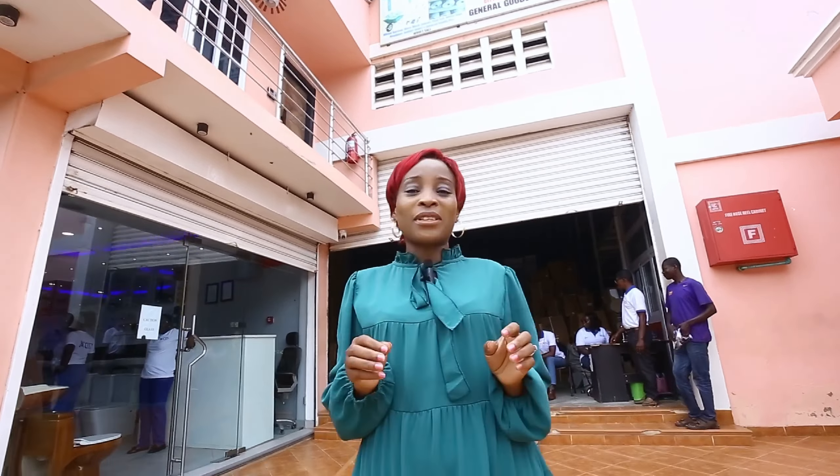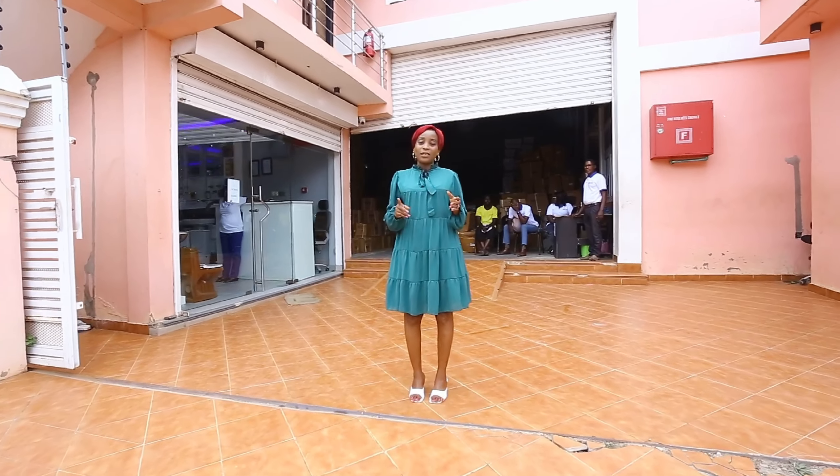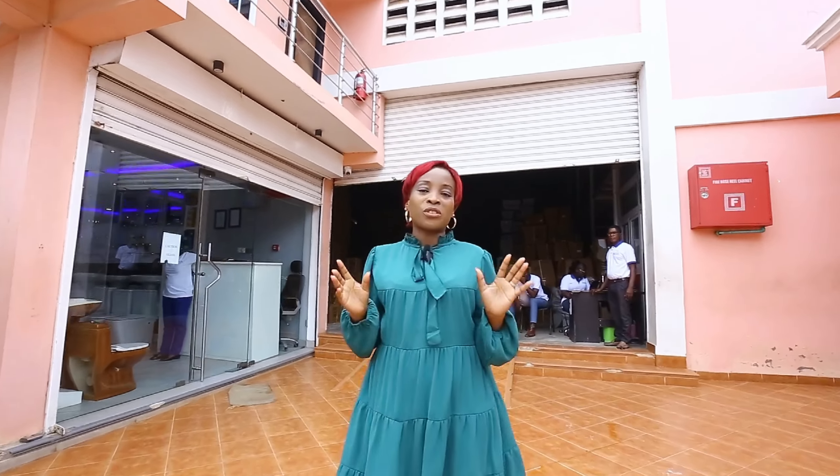Hi guys, welcome back to my YouTube channel. My name is MZZK as always, and I'm glad to be coming your way with another video. You know we do real estate here. We do everything that concerns your building projects, your real estate projects and all that good stuff.